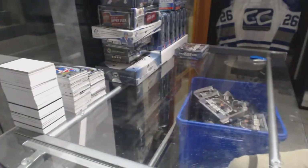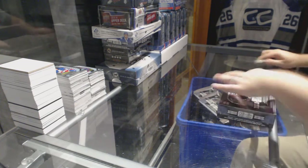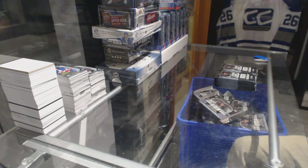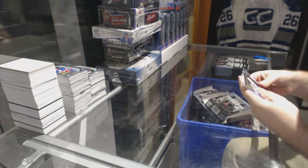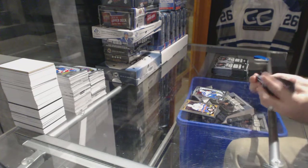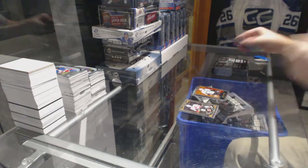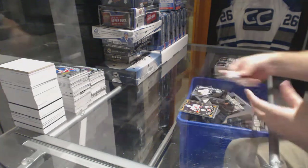Alright, last box. We've got a rainbow of Ryan Miller for the Vancouver Canucks. Andrew Kopp, marquee rookie for the Winnipeg Jets. Oscar Lindbergh, marquee rookie for the Rangers. And Evgeny Malkin retro for the Pittsburgh Penguins. Rainbow for the Tampa Lightning, Steven Stamkos.